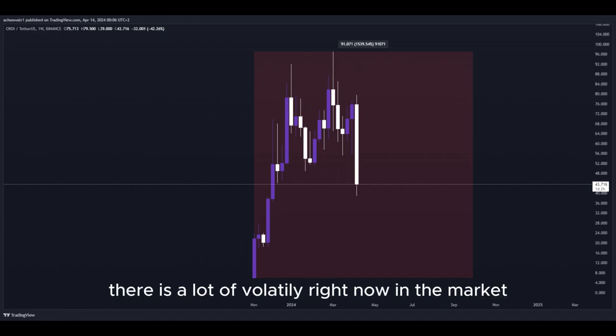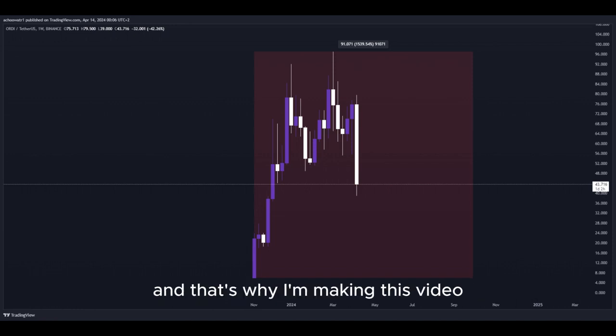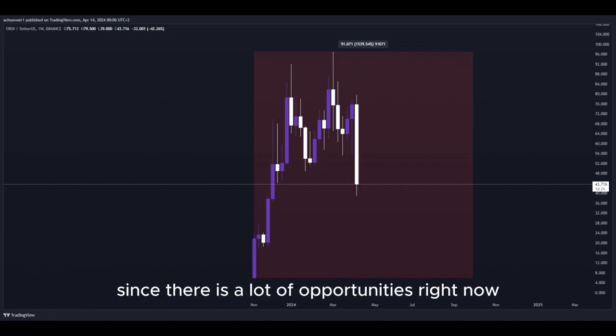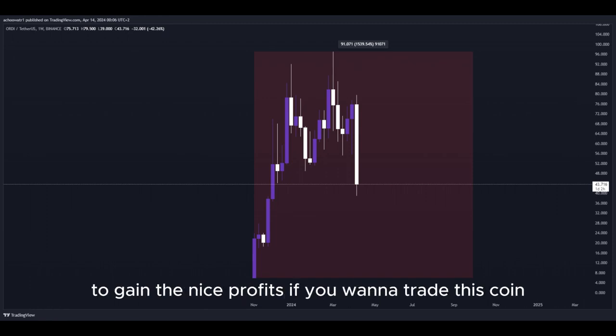There is a lot of volatility right now in the market, as well as crazy big movement to the upside. That's why I'm making this video — there are a lot of opportunities right now for us to get into a potential long position to gain nice profits.